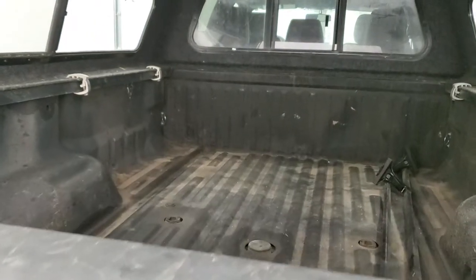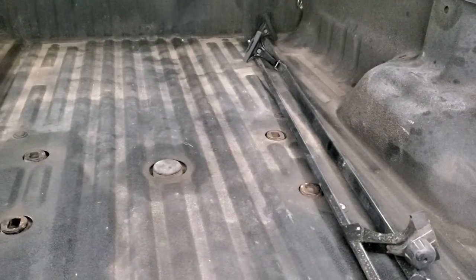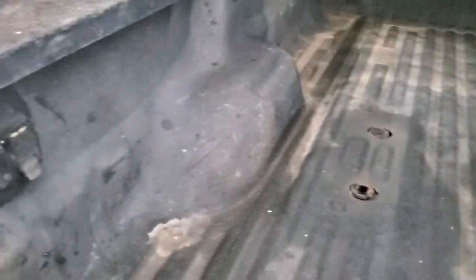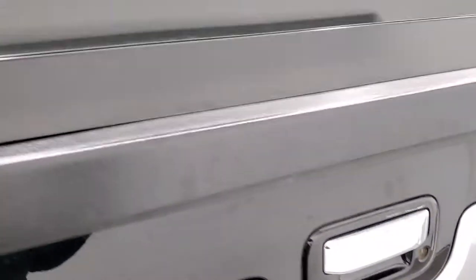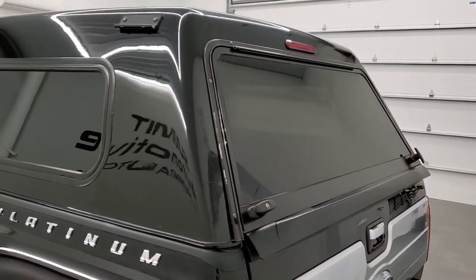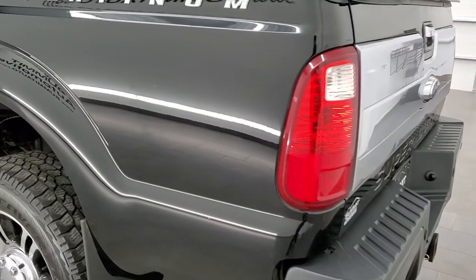We'll take a look inside the bed. It does have a spray-in bed liner and the fifth wheel and gooseneck prep package back here. Those rails are for on top of the roof rack — they attach for bars across — and it does come with the 7-pin wiring in the bed. There are just a couple little scrapes on that cap, probably the only thing on the truck that isn't really nice.